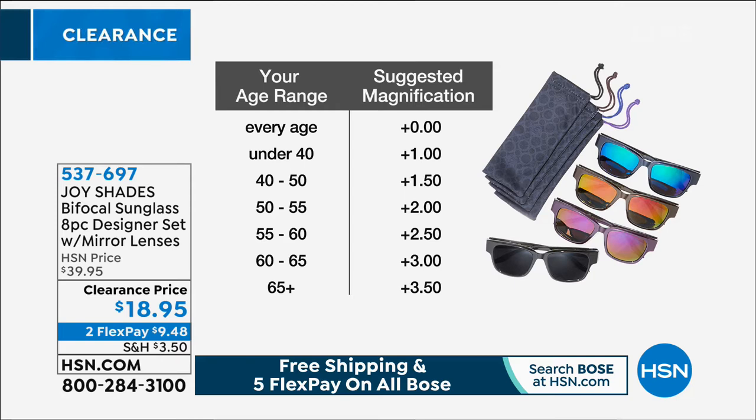You're getting a set of four. If you're not 40 yet and you don't need readers, or you just want to wear your contacts and want a great pair of mirrored sunglasses, get the zeros. If you're under 40, 1.0; 40 to 50, 1.5; 50 to 55, 2.0; 55 to 60, 2.5; 60 to 65, 3.0; and then for over 65, we've got the 3.5.